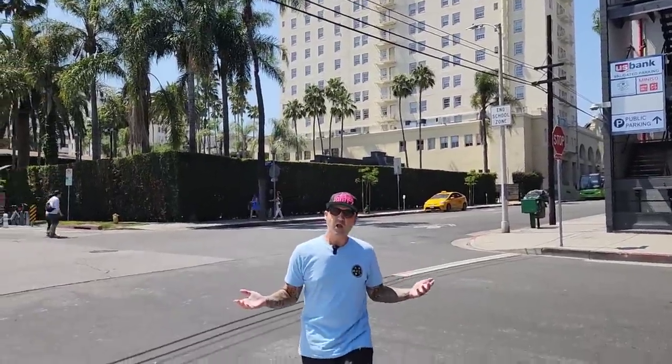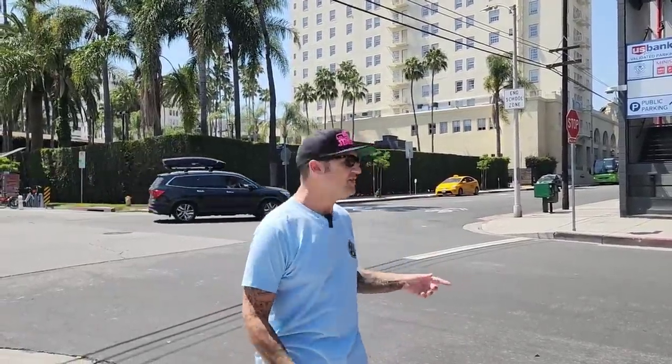Today we're in Hollywood, California, right behind the Roosevelt Hotel. In just a few moments a tour van is gonna be pulling up right over there and I'm gonna be getting on it. Me and my son — he's the one holding the camera right now. We're gonna be jumping on this tour van and taking a little Hollywood tour. Now this isn't the average Hollywood tour.